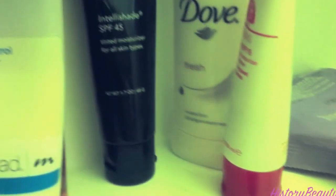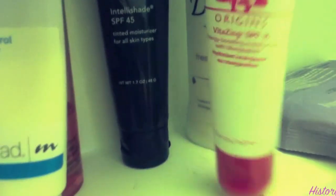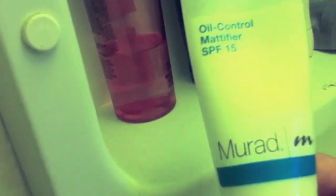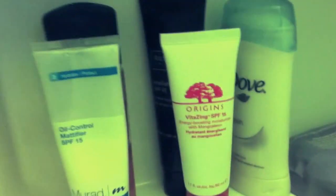I have my deodorant and two tinted moisturizers — the Revision, which is my favorite but super expensive, and then my everyday one which is the Origins Vita Zing. I also have the Murad Oil Control Modifier for when my skin is being extra oily. Behind that I have my MAC makeup eye remover. I like it and it works well, but I find my makeup wipes actually work well enough to get my mascara off since I don't usually wear a lot of waterproof.